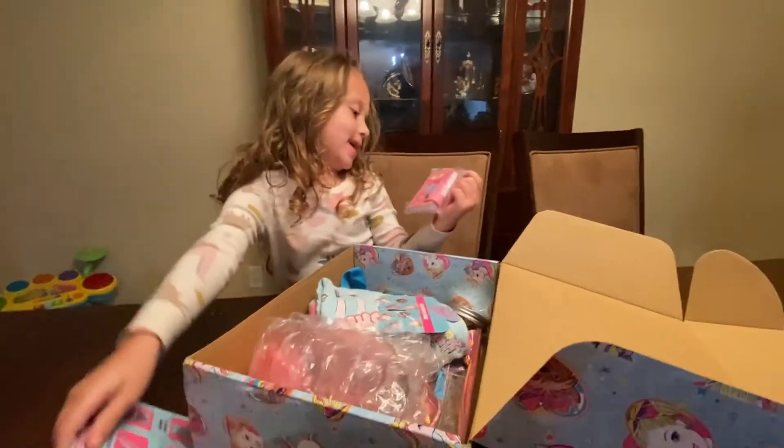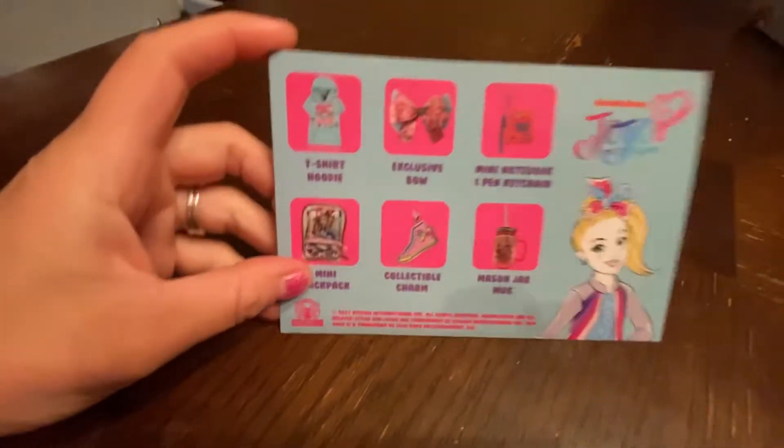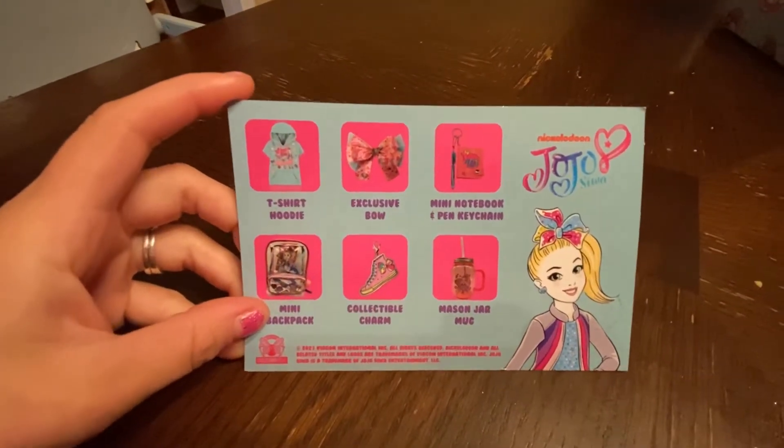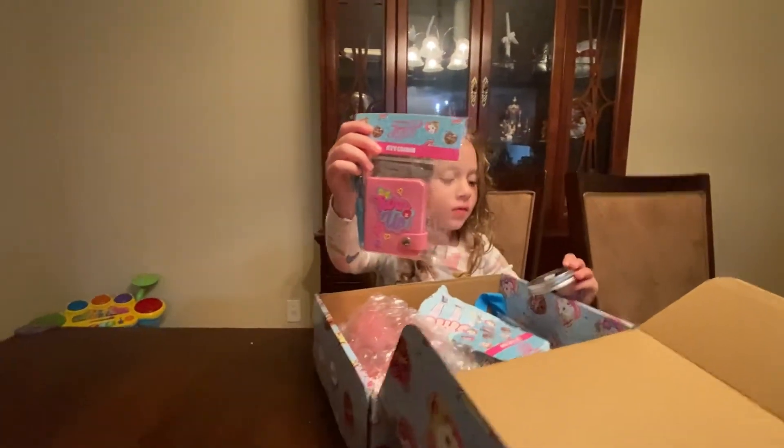What is it? You gotta show us. This is what it came with: T-shirt, bow, made-up pad. Wow, it's a keychain notepad. That's pretty cool.